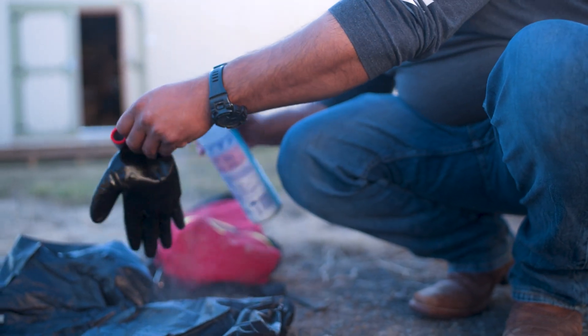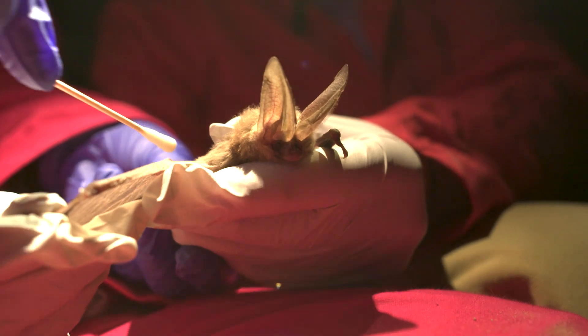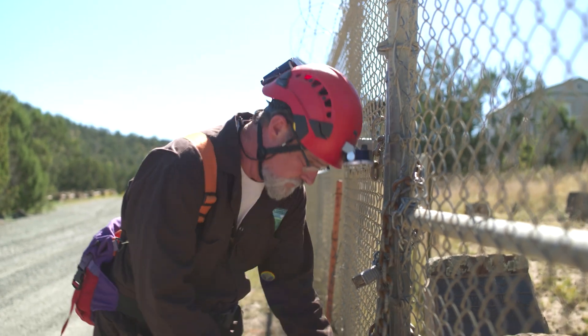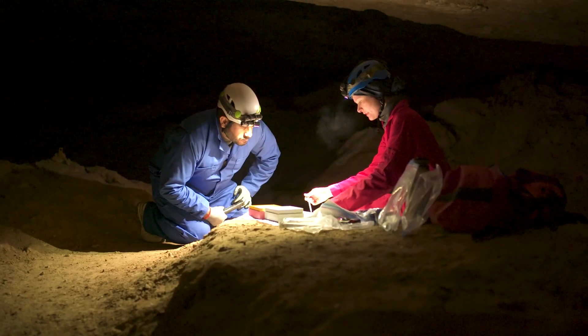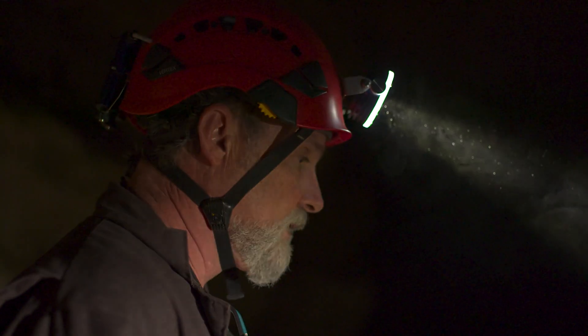We're well aware that one of the primary vectors for spreading the disease is bat-to-bat transmission, and no matter what we do, we cannot control that. So it became evident the only control we did have was public access to the caves. In 2014, BLM decided to restrict entries into Fort Stanton Cave because it's a hibernaculum. Those restricted entries are only going towards science and project-type work and exploration. The recreational cave use just went away — it stopped.